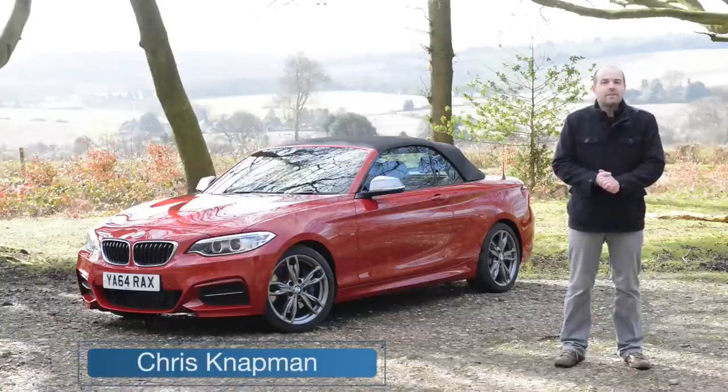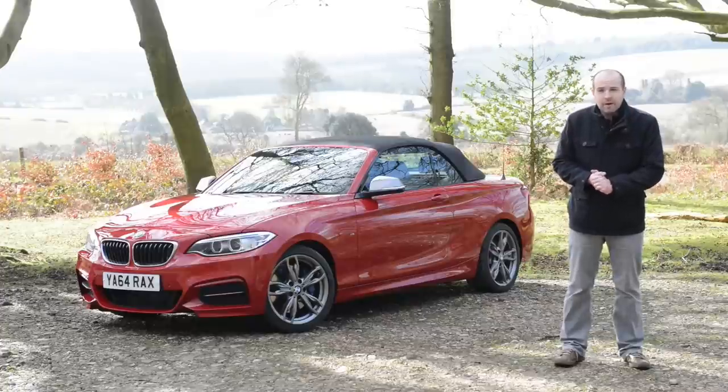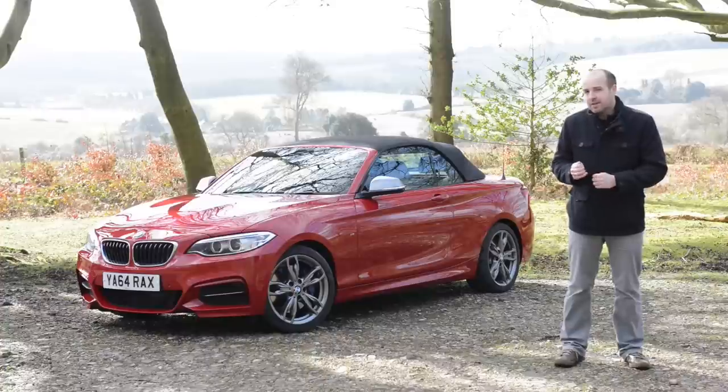So, Chris, they said, what version of the new BMW 2 Series convertible would you like to test? The diesel, perhaps? Or what about the entry-level petrol model? Well, that's very kind, I replied, but our YouTube viewers, I think they'd like to see something a bit quicker. Something, in fact, like this.